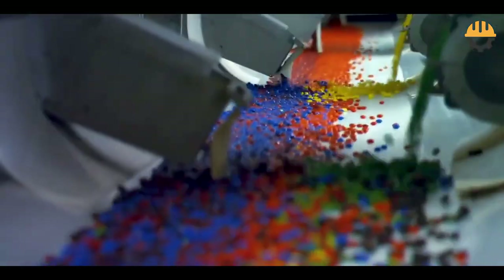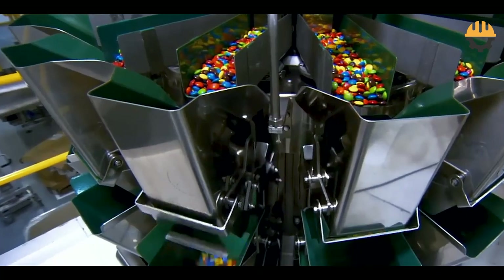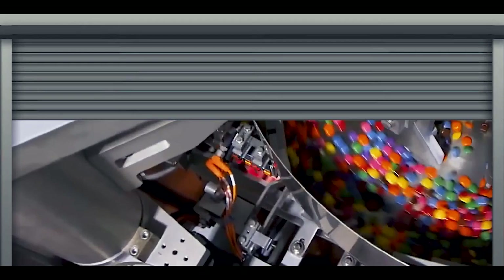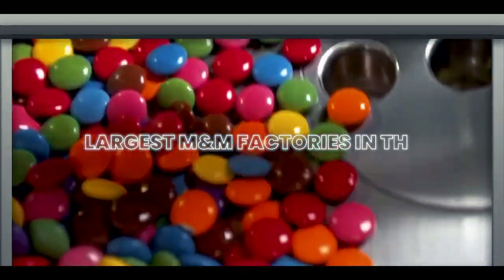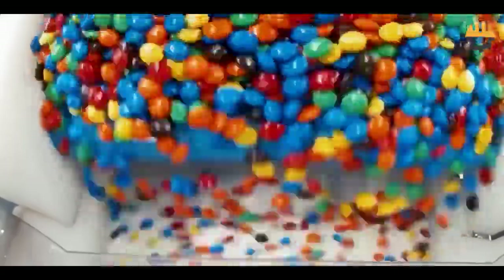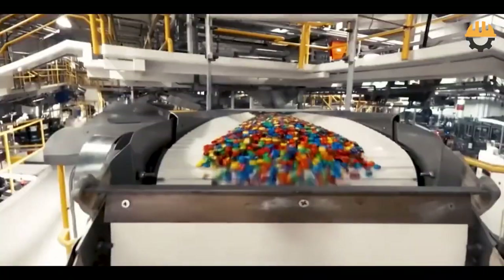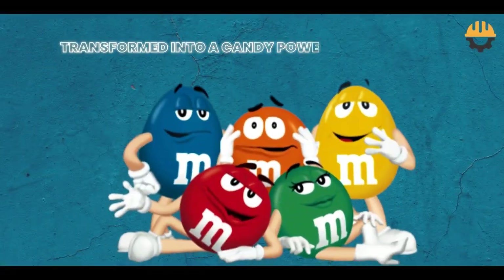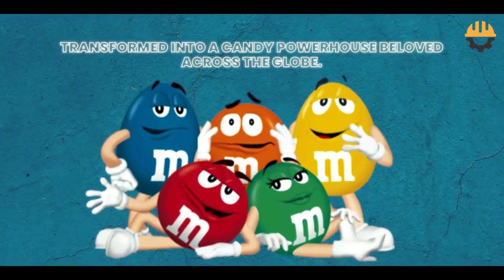Ever wondered how a tiny candy shell hides a world of flavor, history, and engineering brilliance? Today on Curious Constructs, we're unlocking the doors to one of the largest M&M factories in the world. This isn't just about chocolate — it's a story of innovation, a global icon, and millions of candies crafted every single day. Let's dive into how a wartime necessity transformed into a candy powerhouse beloved across the globe.